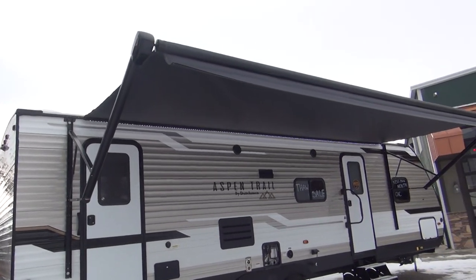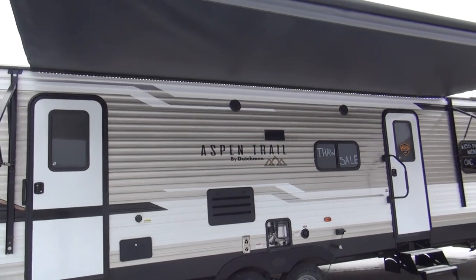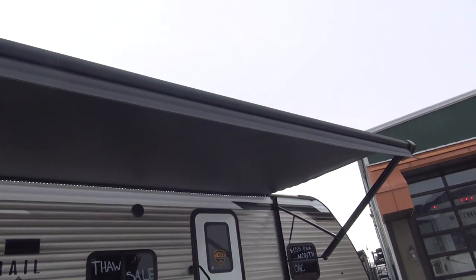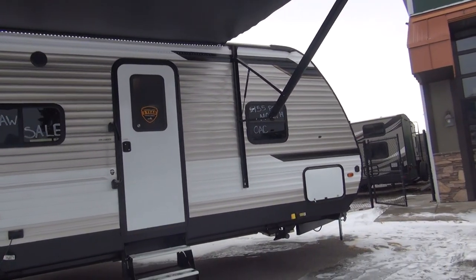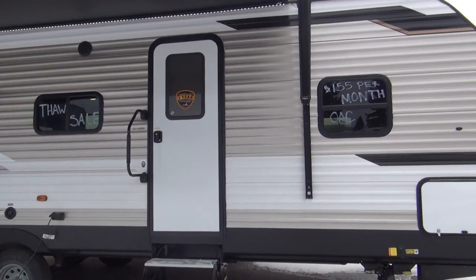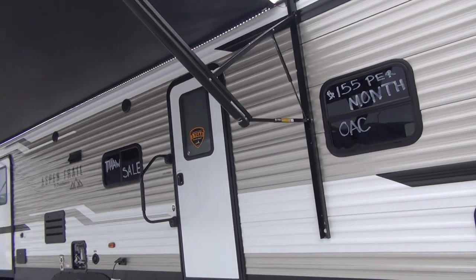I should also mention the power awning with an LED light strip — it's a nice big awning that covers both doorways. With it being power, it's so simple: push the button and it goes out, push the button and it comes in. Anybody can do it, including your kids or whoever is back at the trailer if the wind comes up or it starts raining.